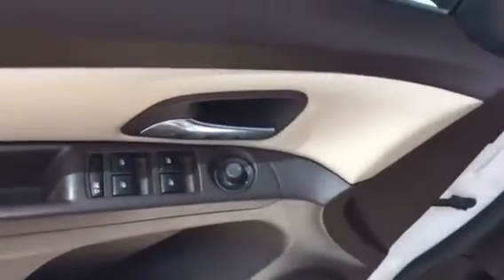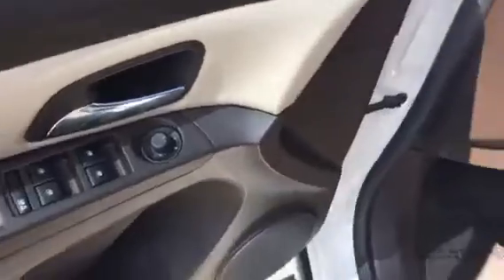Tan leather interior, great shape. Power windows, power locks, power side view mirrors, and power driver seat.